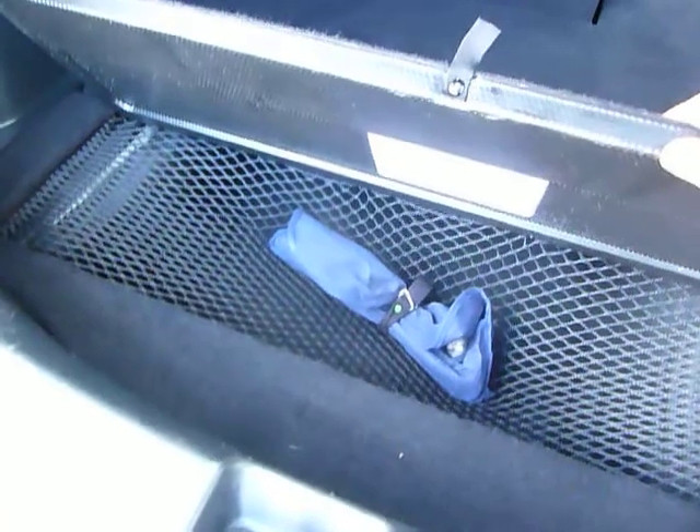There's storage under there in that net — that net's brilliant for anything breakable like eggs, bottles of wine, vases.